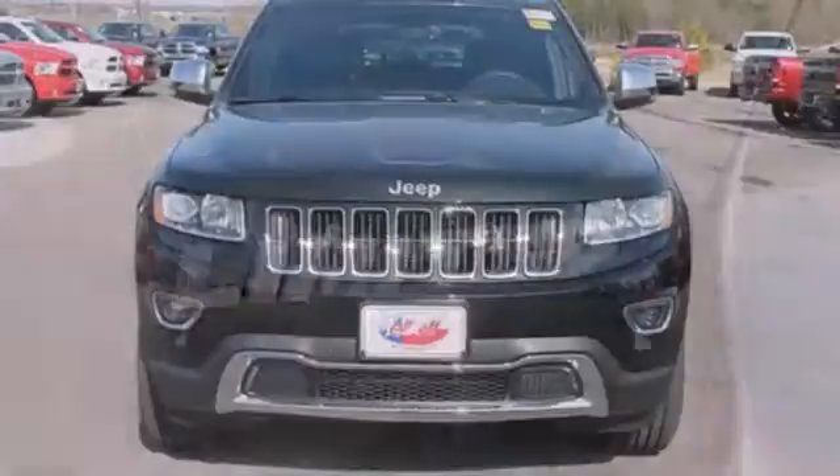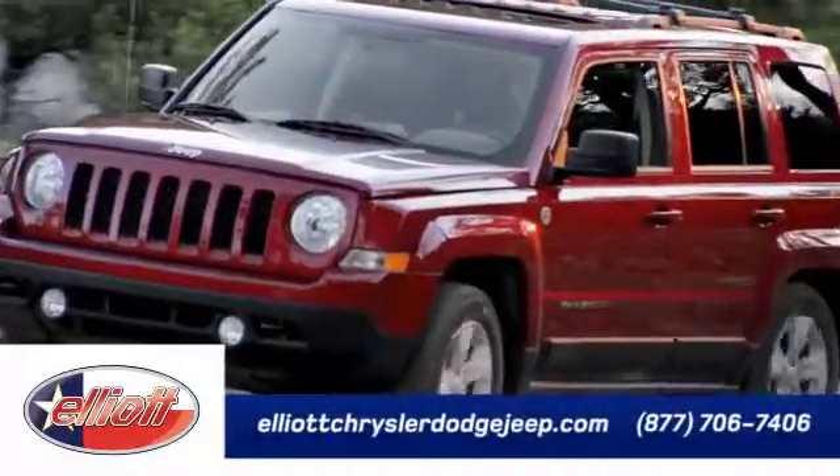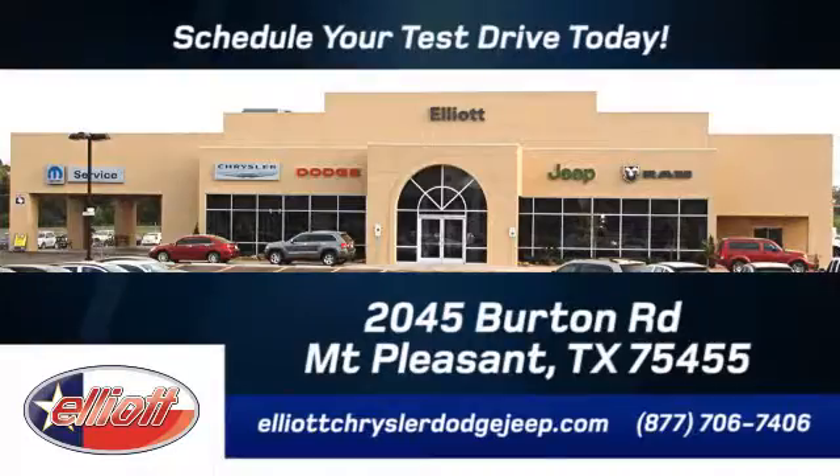See what it's like to drive the best when you get into the Grand Cherokee. Elliott Chrysler Dodge Jeep. Schedule your test drive today. We are located just off I-30 on Burton Road in Mount Pleasant.